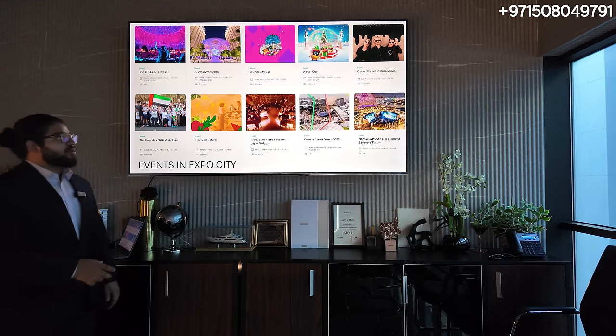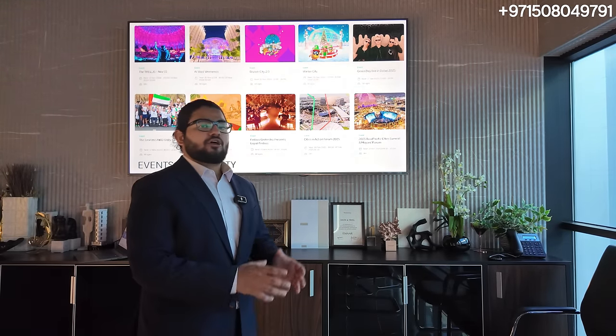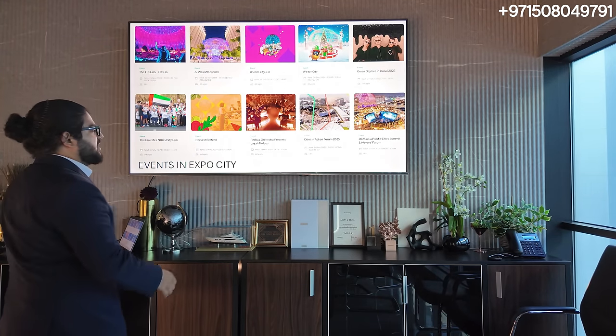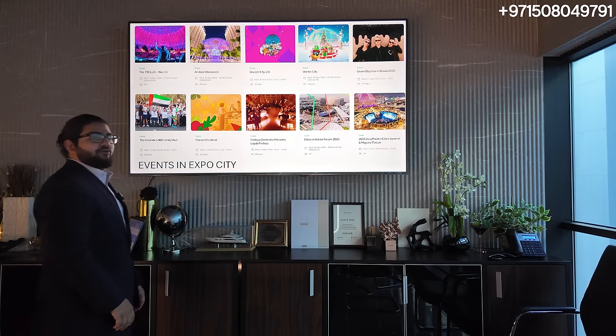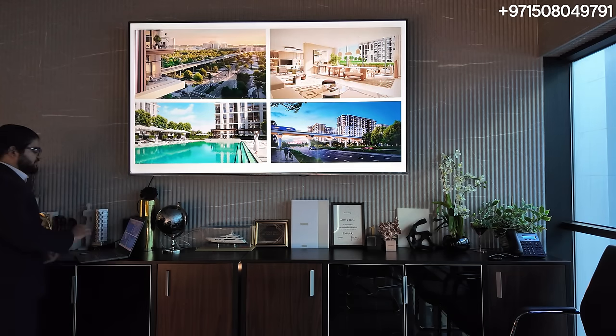These are all the events happening at Expo. With the Dubai World Trade Center coming, there will be a lot of business events. For entertainment, Green Day — the world-famous band — was there, along with Winter City, Brunch City, the Emirate LED Golden. So many well-known musicians and celebrities are coming frequently all the time.